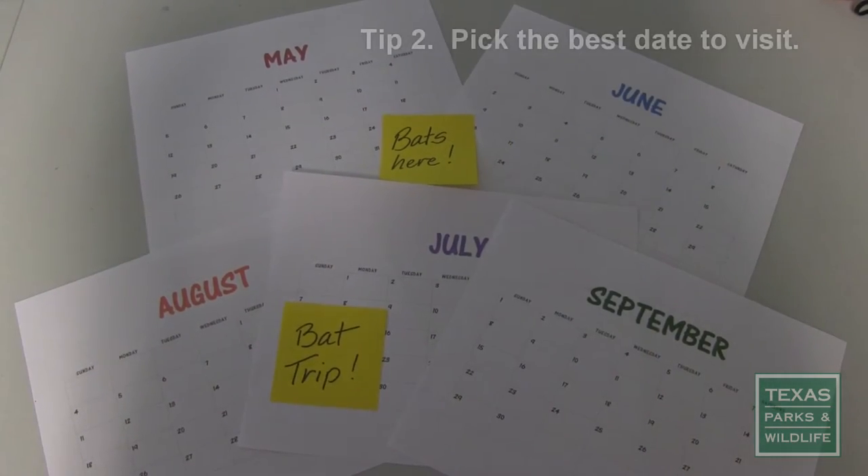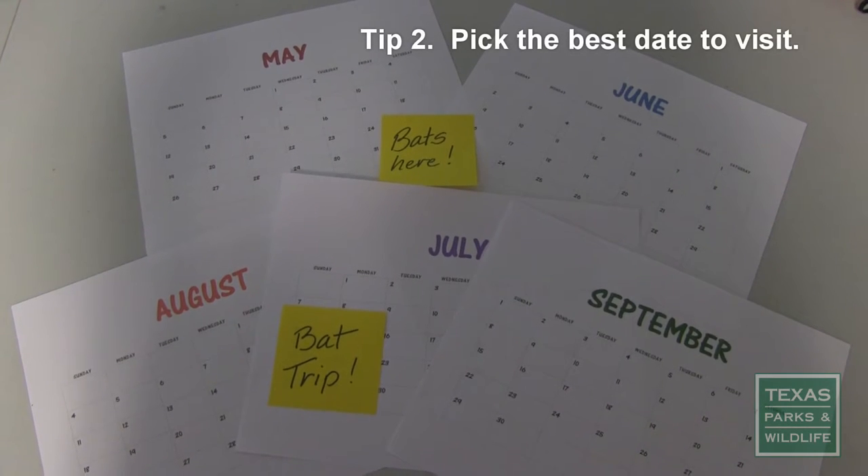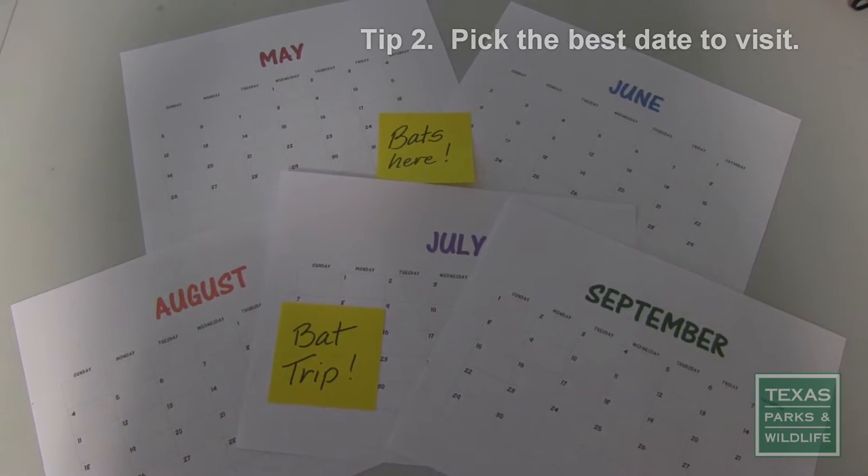Tip 2: Timing is everything. Bats are most active during summer and early fall, so plan your visit for one of those months.